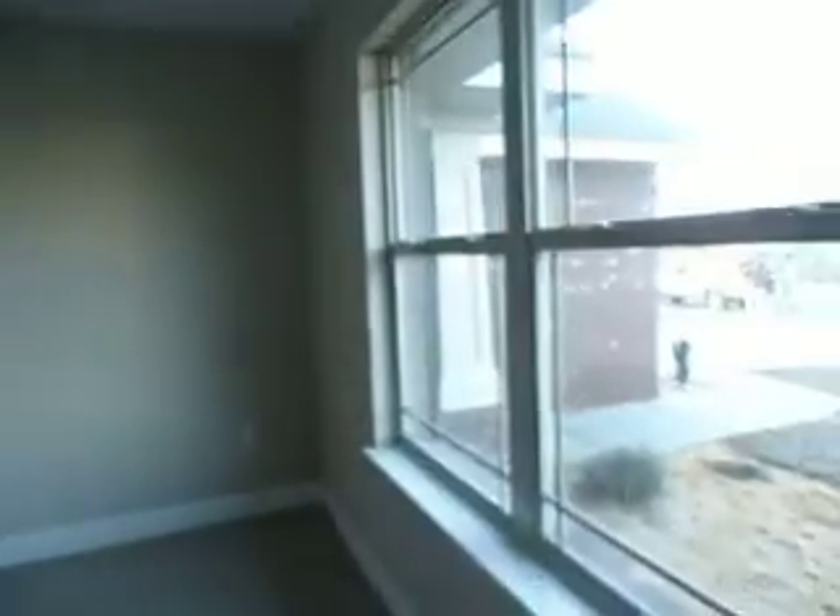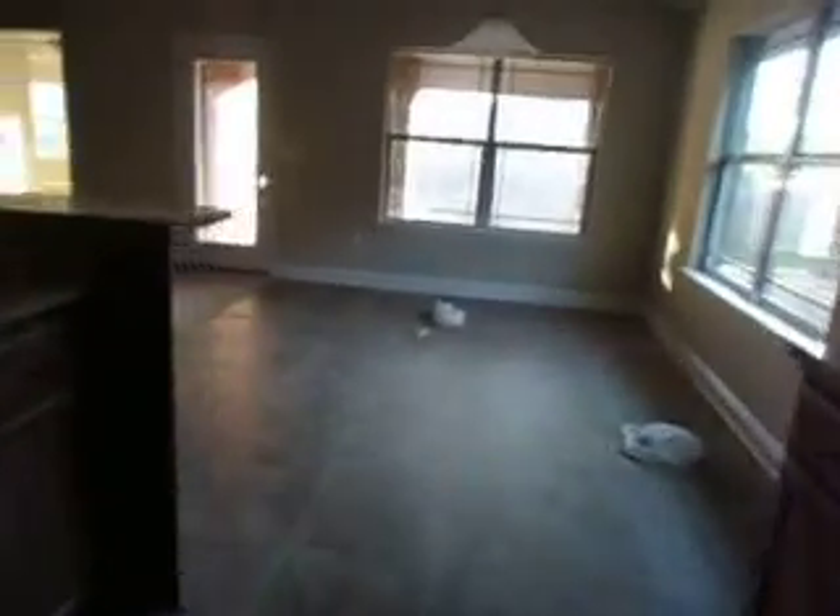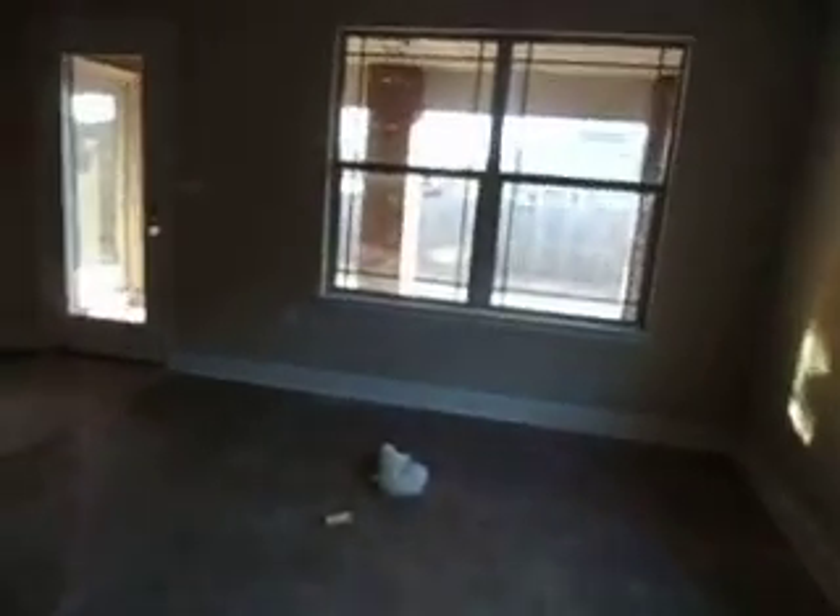There's no power in this one. Laundry room. Can't see the garage, but two-car garage. Galley-type kitchen. Breakfast area.